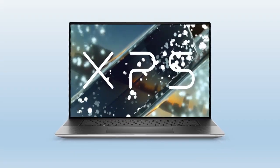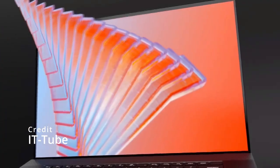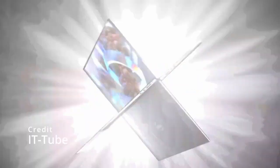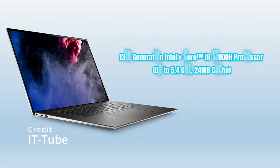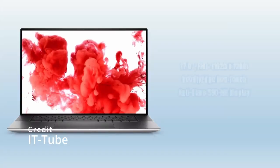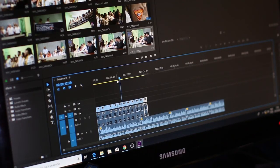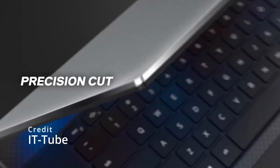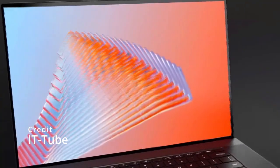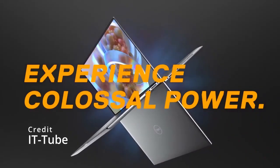Dell XPS 17 2023: The Dell XPS 17 is a popular choice among power users and content creators, and the 2023 model is expected to bring even more power and performance to the table. The new Dell XPS 17 is expected to feature the latest Intel Core i9 processor, which promises to deliver lightning-fast speeds and superior performance. The new XPS 17 is also expected to come with a larger screen, possibly up to 17 inches, and a higher resolution, making it perfect for video editing and graphic design. Other features are likely to include longer battery life, improved graphics, and a revamped keyboard.